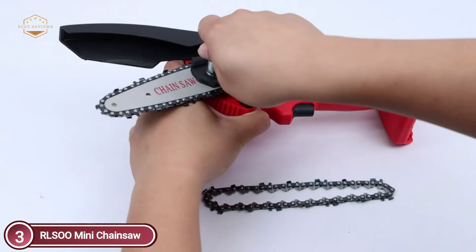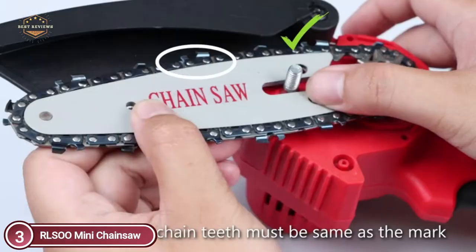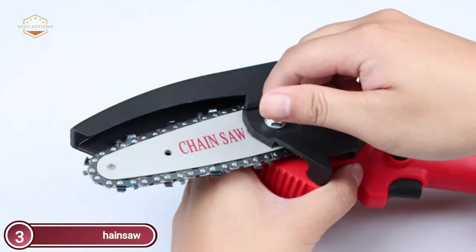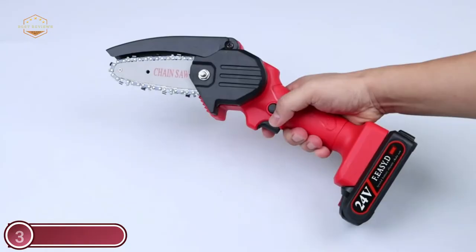The chainsaw weighs around 2.4 pounds and has a total length of around 13 inches. The handheld design makes it easy to hold and simple to manage, making it ideal for families and outdoor activities — even women can control it easily. It comes with a handy toolbox for convenient transport and storage. The mini cordless chainsaw requires assembly using a screwdriver to adjust chain tightness and connect the battery. For security, remove the battery pack from the electric chainsaw when it is not in use.